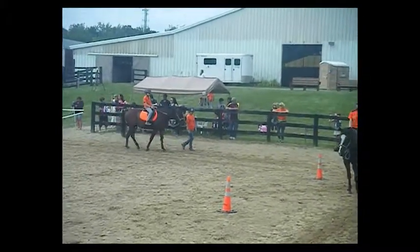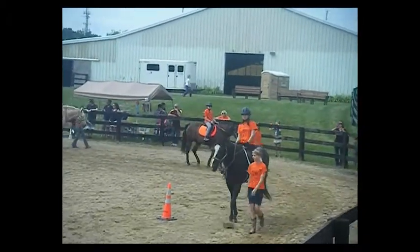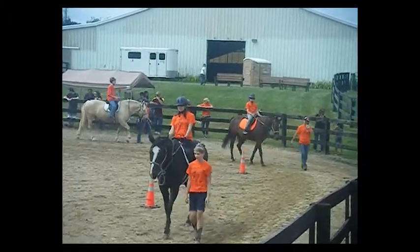Alright, let's have our riders starting with Max line up at K, please. We're going to show some of our trotting skills that our riders have been working hard on.